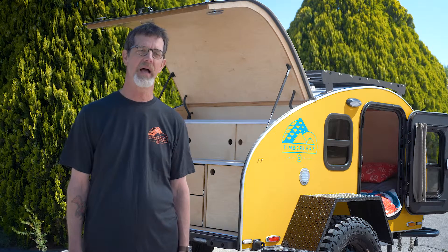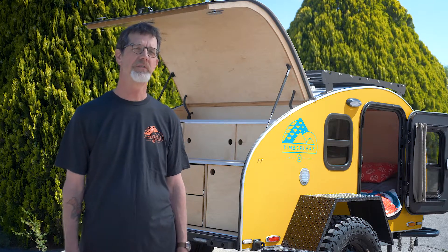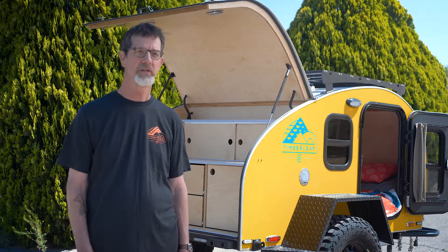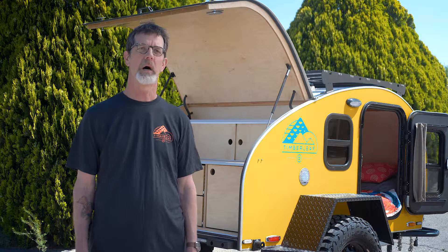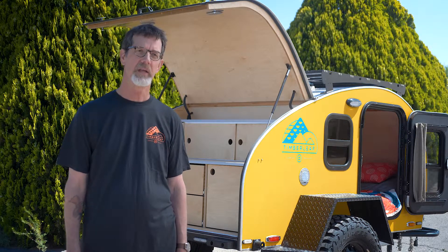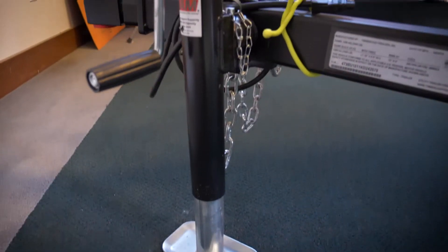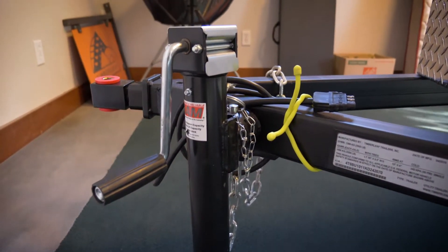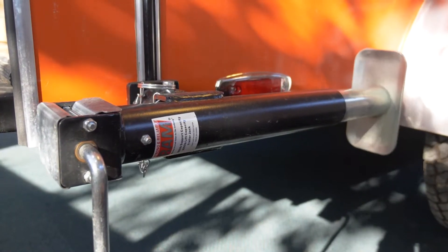We have an air conditioning option that has a small heater combined with it. Our theory is we don't want to eat up valuable space with a permanent air conditioner, so we designed a bracket that goes on the tongue that accepts a portable air conditioner with two connecting tubes. We also have three levelers available on every trailer — one on the front automatically, and two leveler jacks on the back — which raise the entire trailer to make it perfectly level.